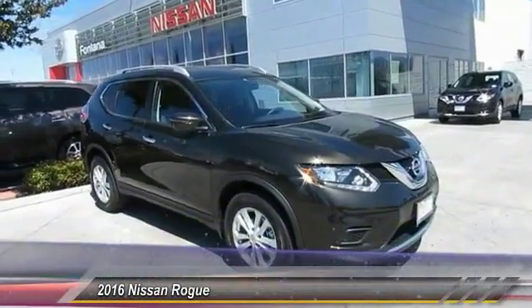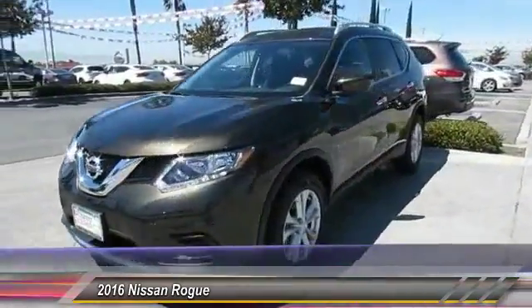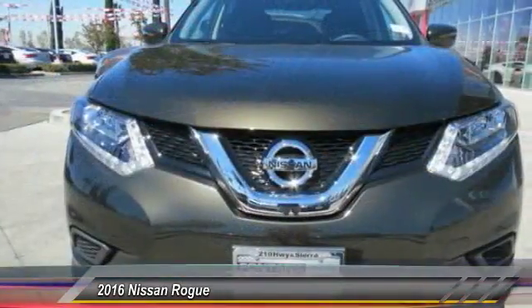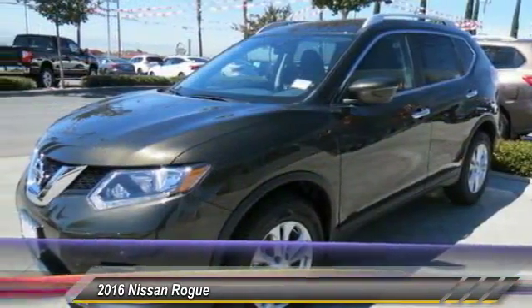2016 Rogue — the stylish Rogue gets 27 miles per gallon and still boasts nearly 58 cubic feet of cargo space. With a 5-star side impact safety rating and intuitive all-wheel drive for confident handling, the Rogue is more than you expect and everything you deserve, and is priced below $30,000.